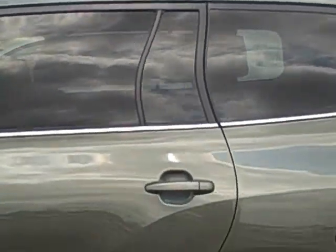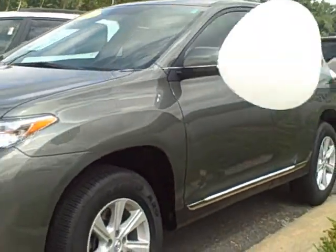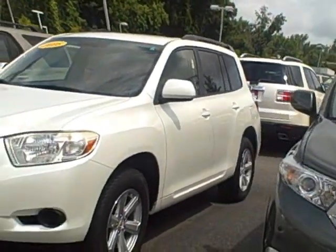Let me go around this one for you — sorry, I'm walking over. That's a '12, so that's a little bit newer. The white one right next to it was an '08.